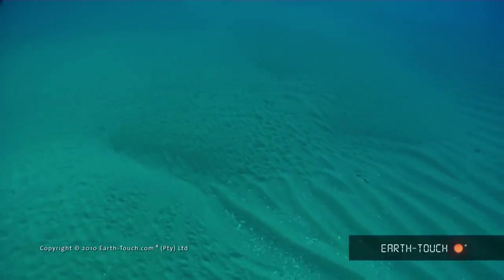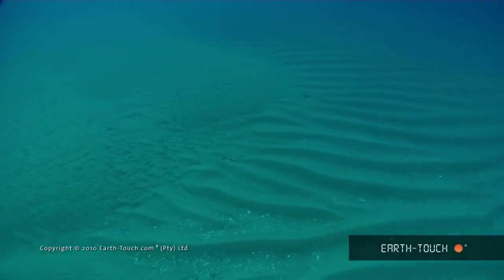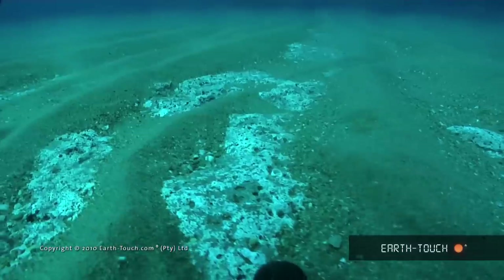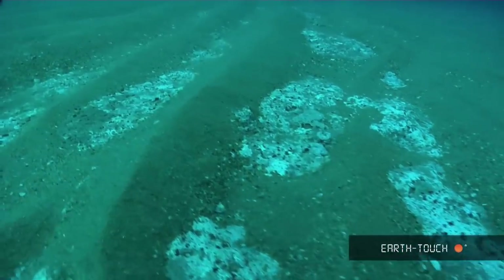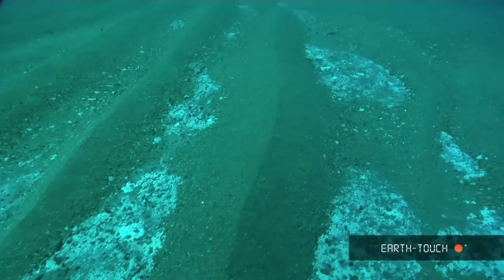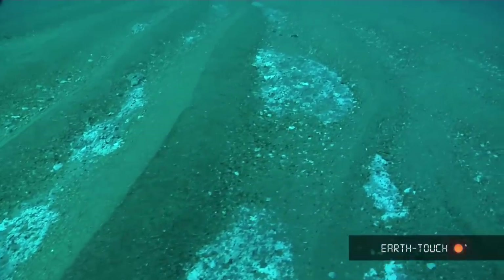As we travel a bit further, you can start to see how the sand changes. These ridges in the sand are formed by the swell that passes in through this coastline. And underneath here you can see the old remains of what used to be a reef — this is all dead coral with just a little bit of sand over the top.